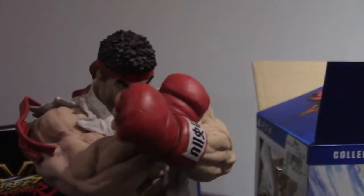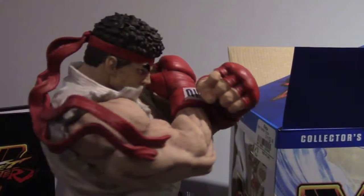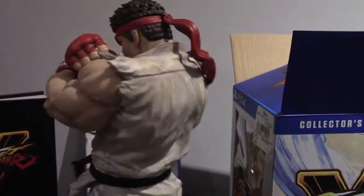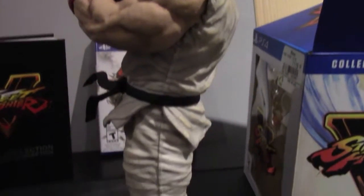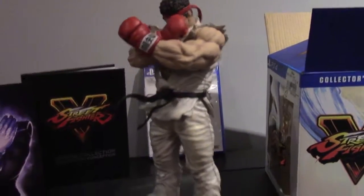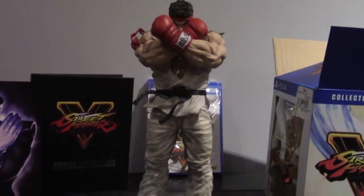I don't regret getting the box set. I still have my skills from way back when I was playing Street Fighter 2, so I'll give it a go and see how I do online. That's it for the video — if you have any questions, leave them down below. Thanks for watching.